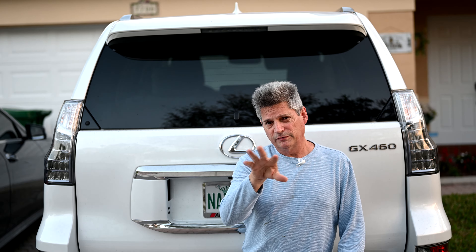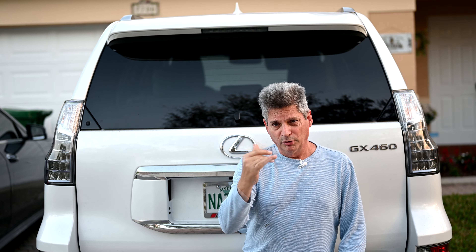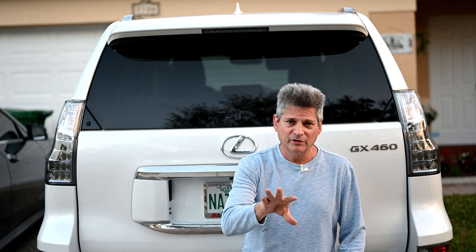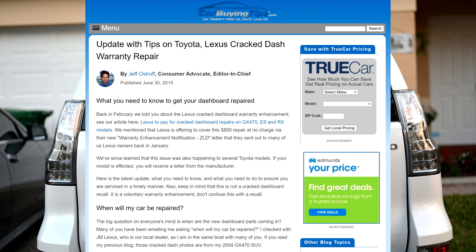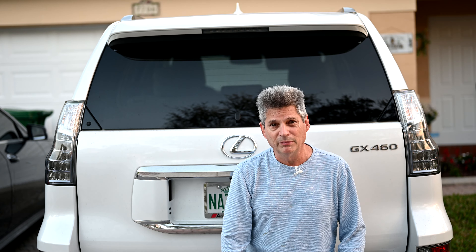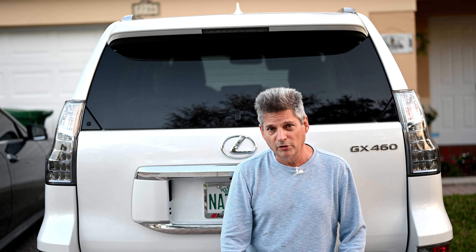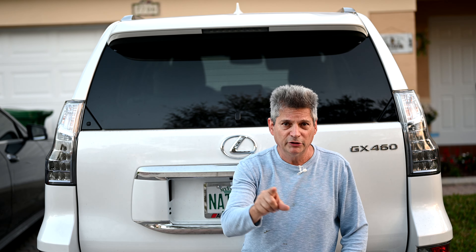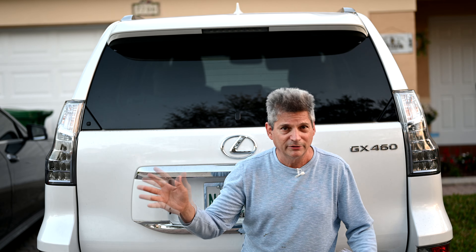Back in 2015 when this first started, we did a series of blog posts on our carbuyingtips.com website. I'll put a link to that in the video description — it will give you great insight into what was going on at the time and what different owners were experiencing at their Lexus dealers. It's amazing how many people fell through the cracks, so don't make the same mistakes. Keep calling and checking your place in line.